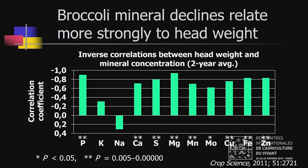Unfortunately, the broccoli study authors did not publish plots of mineral concentration versus the size of the heads. But they did publish correlation coefficients between the size of the broccoli head and the minerals contained. These are negative correlations — as the size of the head went up, mineral concentrations went down — and they are very strong, around -0.8. The one exception is sodium, where larger heads contain more sodium, which is not what we want.